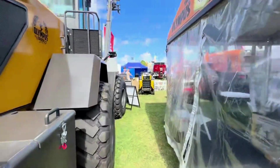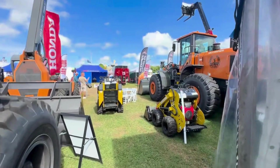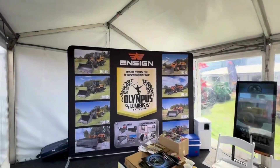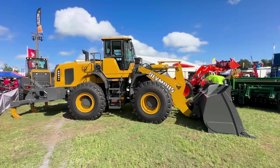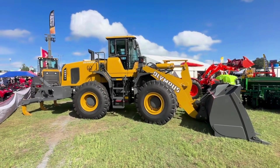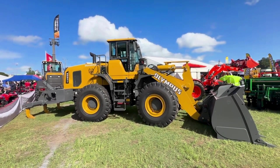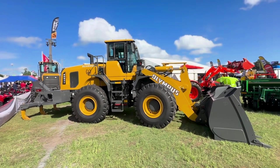Come in and have a walk through and see our display yard at Beef Australia 2024. Welcome to Beef Australia 2024 in Rockhampton. Here we have our Olympus YX656 HDR — this is our ripper model, starting from 170 to 220 horsepower, a 20-tonne wheel loader.